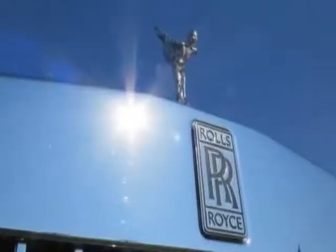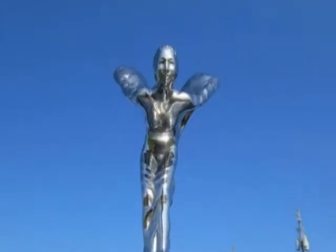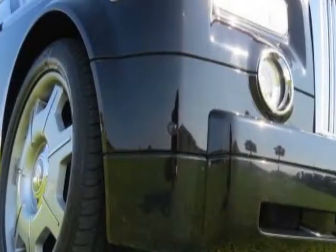Take a look at this 2004 Rolls-Royce Phantom. This Phantom has just under 40,000 miles. For your protection, a warranty is available for this vehicle.